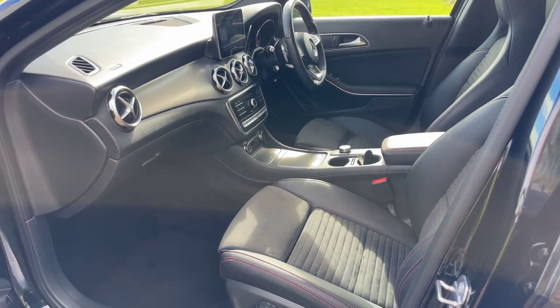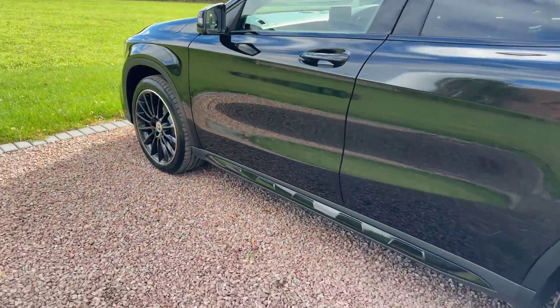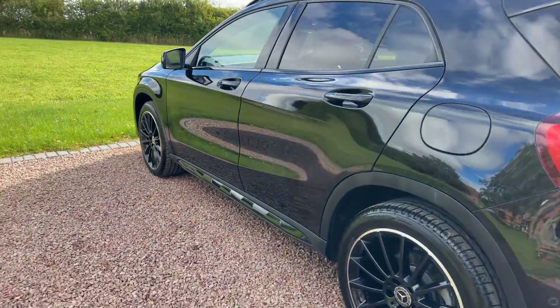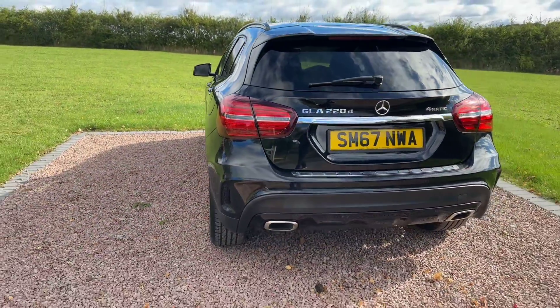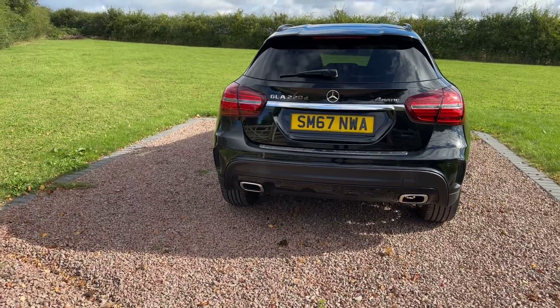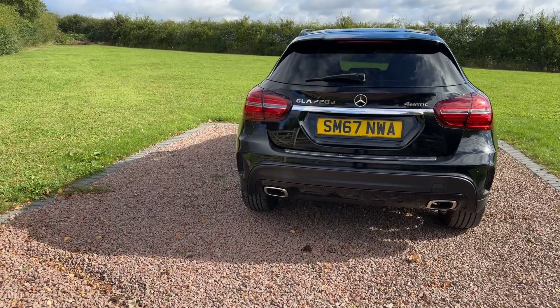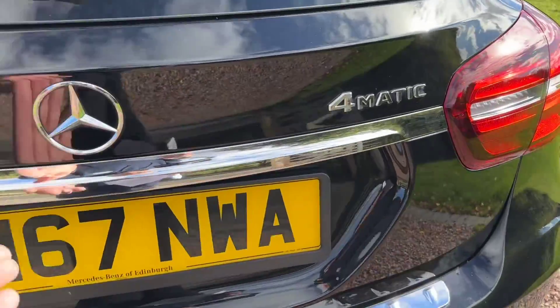It's got the Garmin MAP Pilot. Now this is a premium equipment pack car, so that's why it's got things like a power tailgate. It's got the night package, AMG body styling, 19-inch wheels, 4MATIC four-wheel drive.